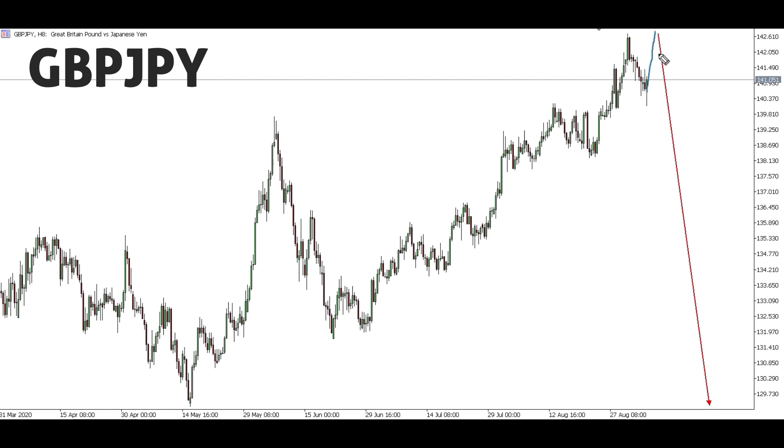If GBP/JPY gives a sharp move up, we'll simply ignore that and still look for our sell setups. If you feel you can trade that up move, you can go for it, but we prefer waiting for bigger movements because they give us better risk-to-reward. For GBP/JPY, only our sell setup is expected.